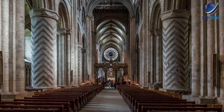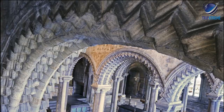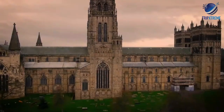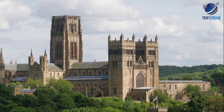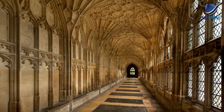Inside, visitors will be faced with many wonderful sights to explore. Highlights include the graceful Galilee Chapel, the Norman Nave with its massive piers and columns, as well as the Cathedral Tower — it's a 325-step climb to the top, so be prepared for a little exertion. The cathedral also boasts the most intact set of medieval claustral buildings in the UK, including the 14th-century cloister featured in the first Harry Potter film.